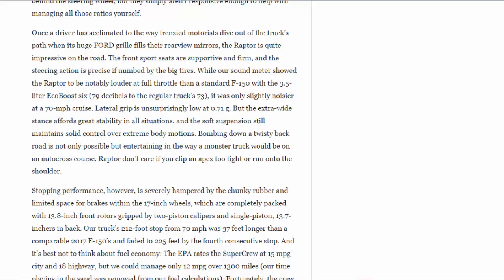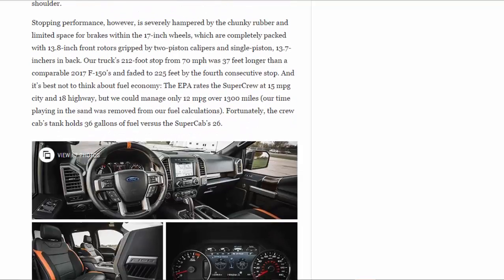Stopping performance is severely hampered by the chunky rubber and limited space for brakes within the 17-inch wheels, which are completely packed with 13.8-inch front rotors gripped by two-piston calipers and single-piston 13.7-inch rears. Our truck's 70-to-0 stop was 212 feet — 37 feet longer than a comparable 2017 F-150's — and faded to 225 feet by the fourth consecutive stop. It's best not to think about fuel economy; the EPA rates the Super Crew at 15 mpg city and 18 highway, but we could manage only 12 mpg over 1,300 miles. Our time playing in the sand was removed from our fuel calculations. Fortunately, the crew cab's tank holds 36 gallons of fuel versus the Super Cab's 26.